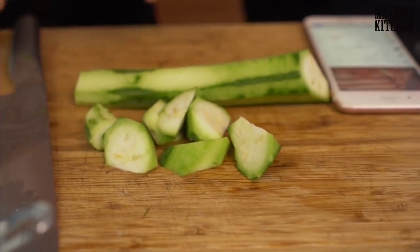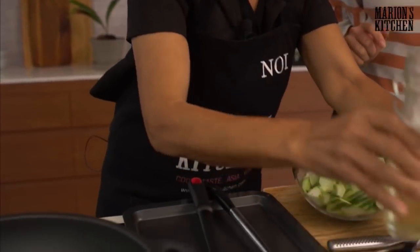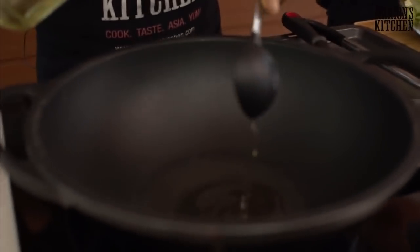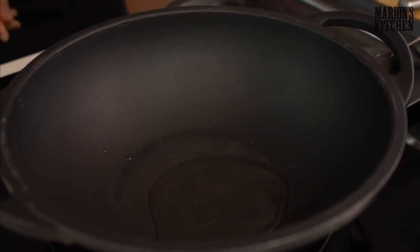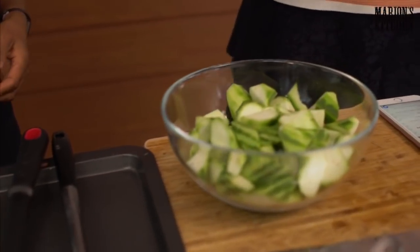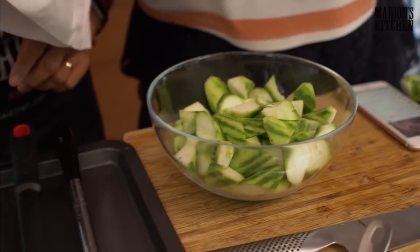Let's get this wok heating up — the whole point is to get it nice and hot before you start cooking. We've got all the vegetable cut. Put in a good amount of oil. If you just joined us, we're making one of mum's very special stir-fries — it's an egg and vegetable stir-fry. We're using a vegetable called buop from the markets, but you can totally use zucchini. Next we'll add garlic. Do we think that wok is hot enough yet?